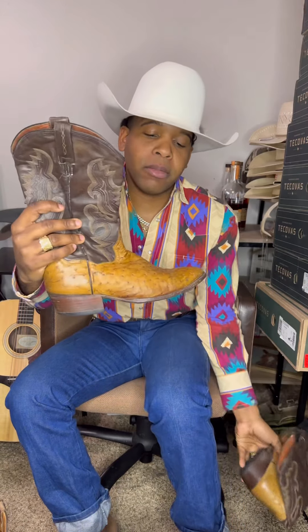Last but not least, these are Dan Post's Full Cool Ostrich. My grandmother bought these boots for me when I was a kid, and they've held up for over 14 years. These are as traditional as traditional gets, and I wish they still made boots like this.